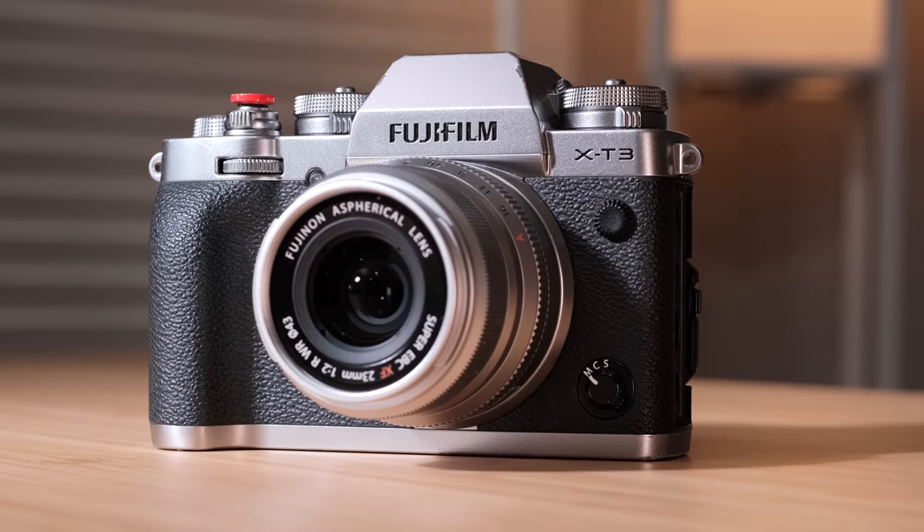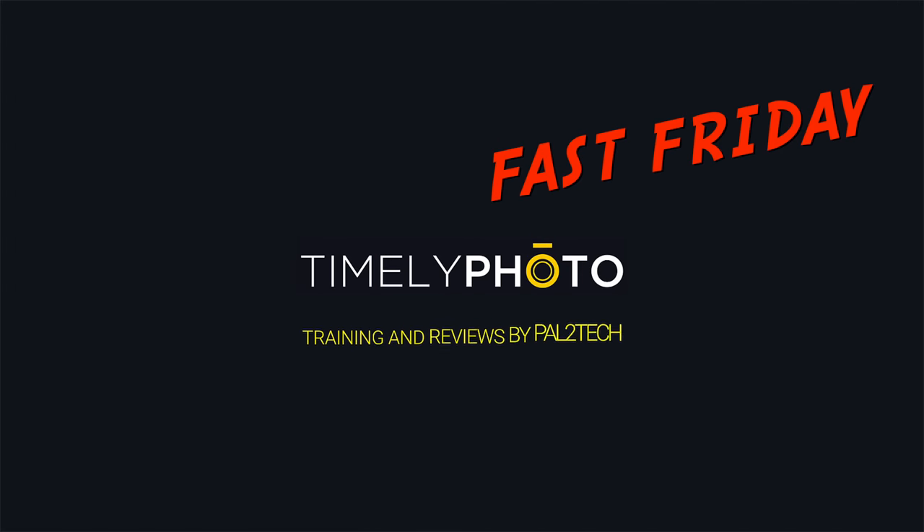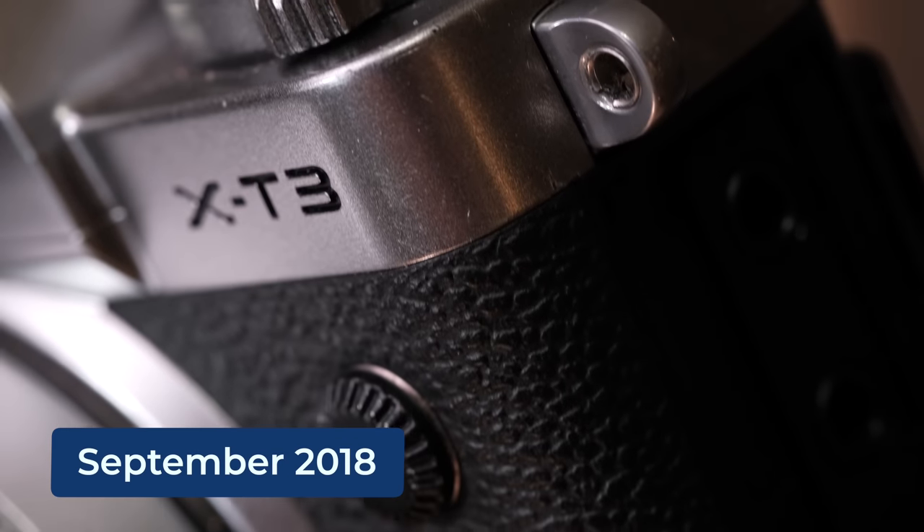If you use a Fujifilm X-T3 in 2022 and love it, today's Fast Friday is for you. Hi everyone, welcome to Pal2Tech. The Fujifilm X-T3 camera was released in September of 2018.